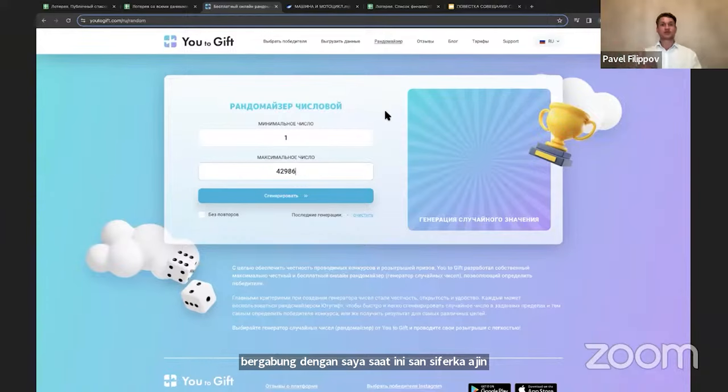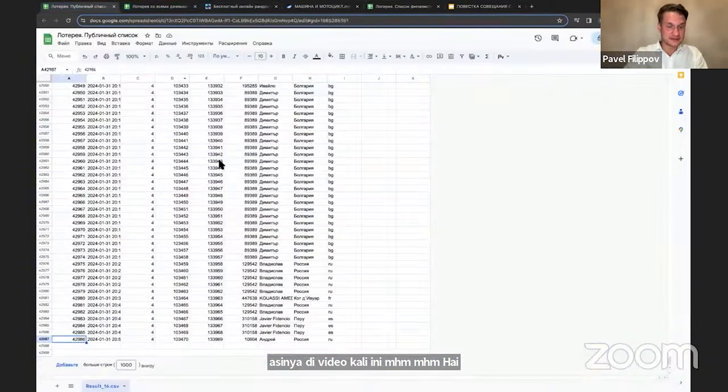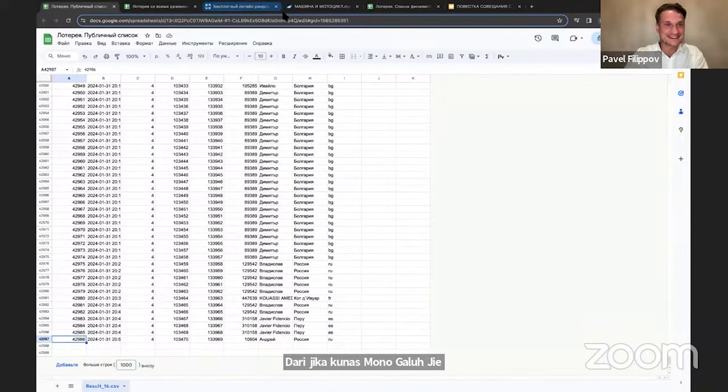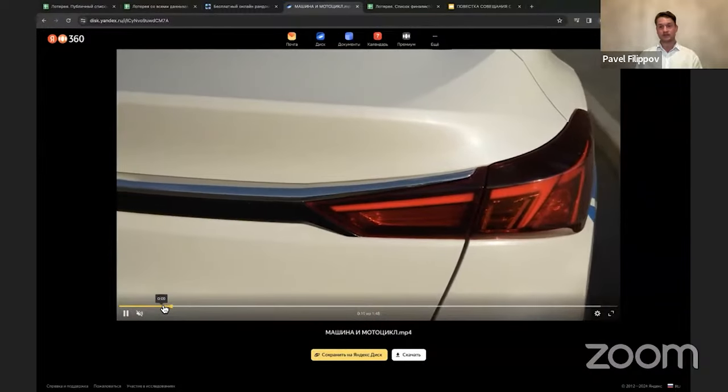On February 7th, in the live webinar of Sologroup, the results of the final round of the lottery were summarized. The lottery lasted four months, from October to January. One super prize was drawn — an electric car Chankan — which went to an investor from Russia who has been investing in the project since the first stage. About 13,500 investors took part in all rounds of the lottery, which helped increase the volume of investments compared to the same period in previous years.